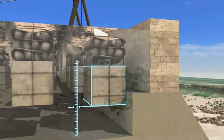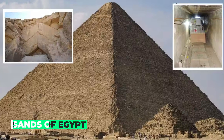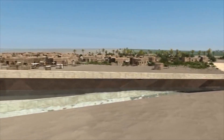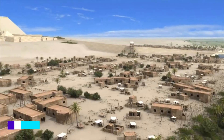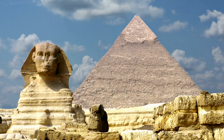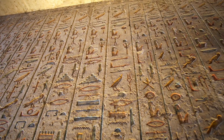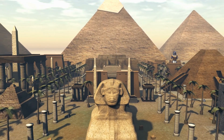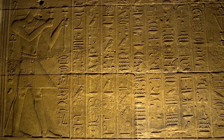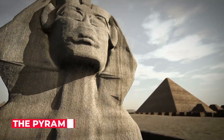Whatever the future holds, the discovery of the hidden corridor within the Great Pyramid is a reminder of the rich history and mysteries that lie buried beneath the sands of Egypt. The discovery has opened up new possibilities for future exploration, though the delicate structure of the pyramid and the ethical implications of disturbing such a culturally significant site must be carefully considered. Technologies such as muography and robotics offer new ways of exploring the hidden corridor without causing damage to the pyramid.